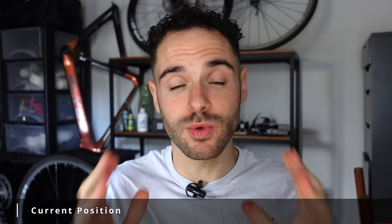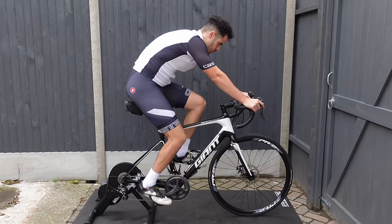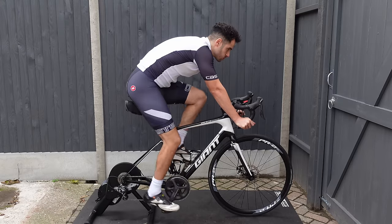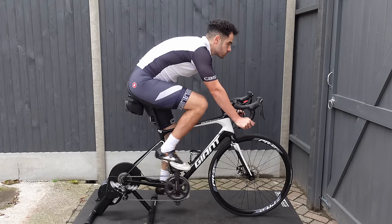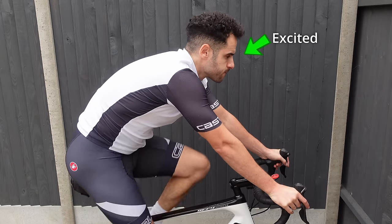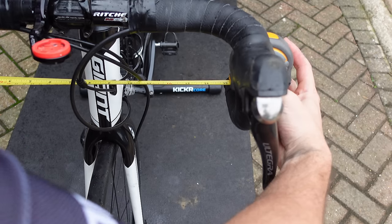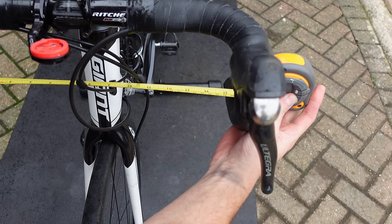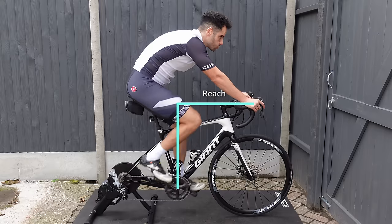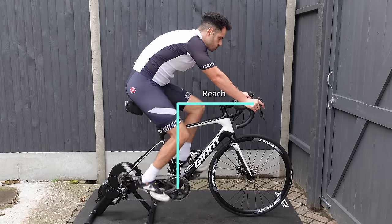In my current position on my Giant Defy Advanced 1, I've ridden around 12,000 miles. Would I say that my position is correct? Well, I did until recently when I started talking to Romain. After a couple of conversations, I now feel like my bike fit may be a little off. So I'm just as excited as you guys to see how my position changes at the end of the video. Firstly, my bars are 39 centimetres from centre to centre. I got these bars to replace the 42 centimetre bars that came with the bike. My reach feels okay, but the more I think about it, I feel like the reach is too far, or too long, should I say.